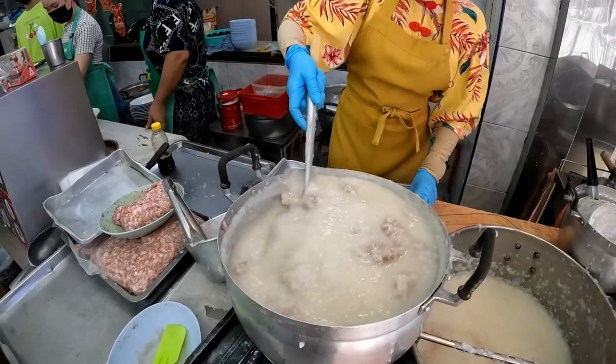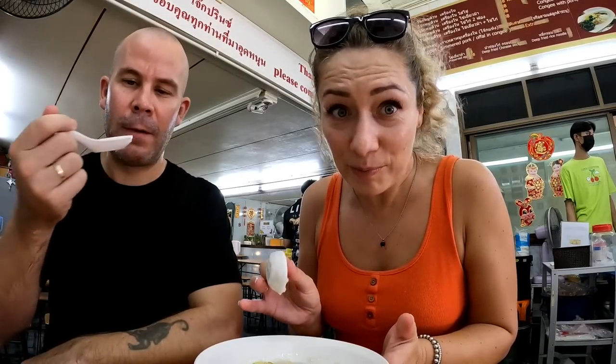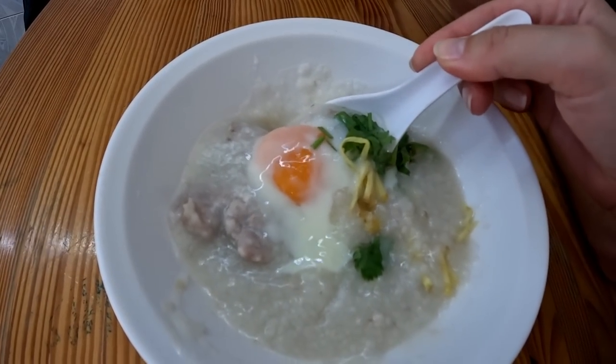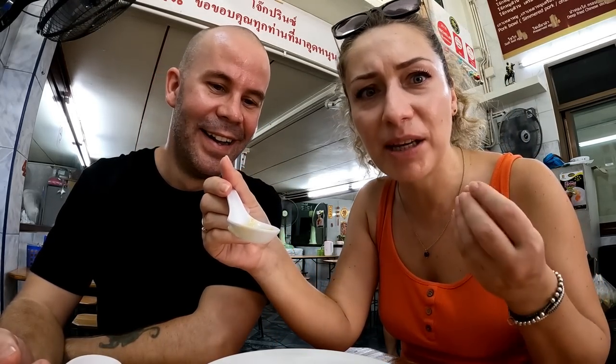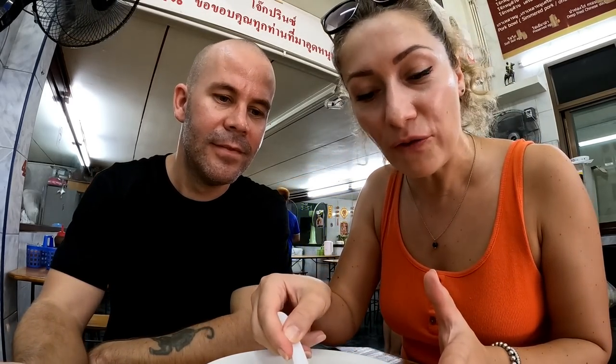I'm a bit scared of century egg so maybe I have to build up to it — I promise you guys one day I will try it! Let's try some of this. What we've got here is ginger, greens which I think is coriander, a poached egg, and massive meatballs. This is really good — the meatballs are amazing. We actually went for meatballs, offal, and egg, so I've got a bit of liver in here as well.